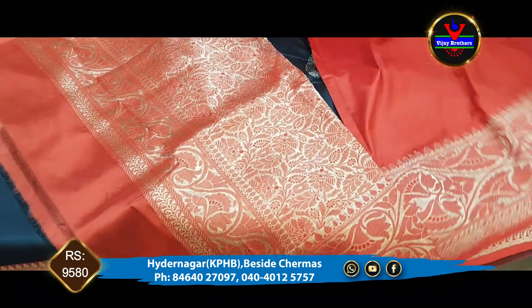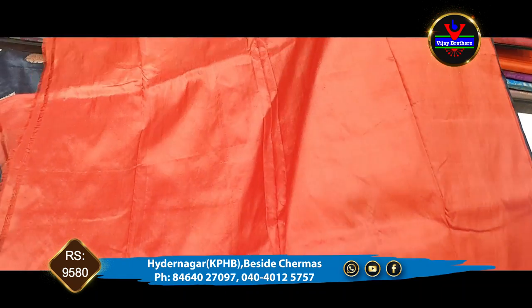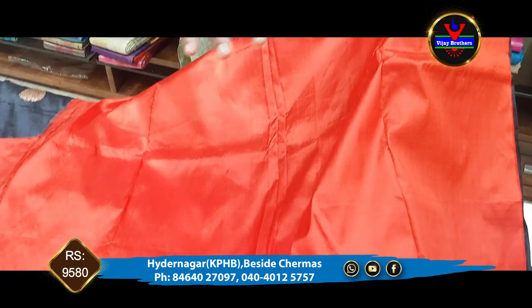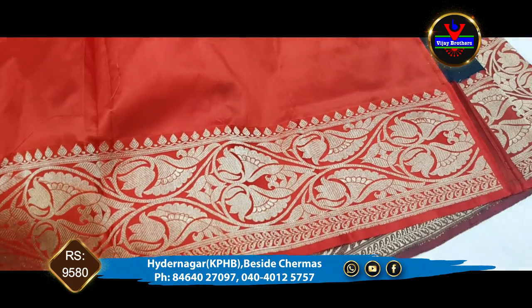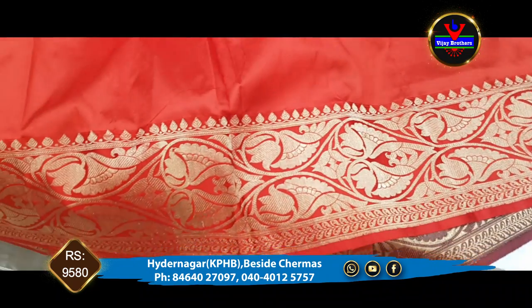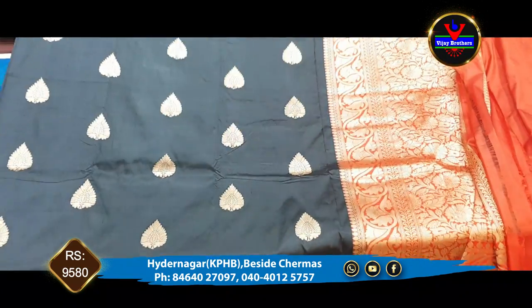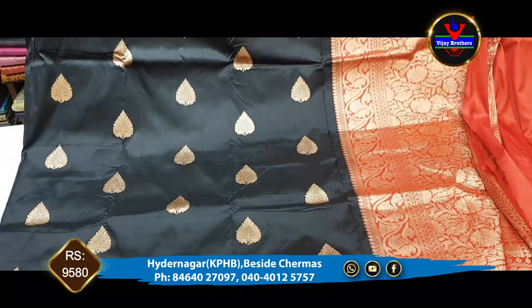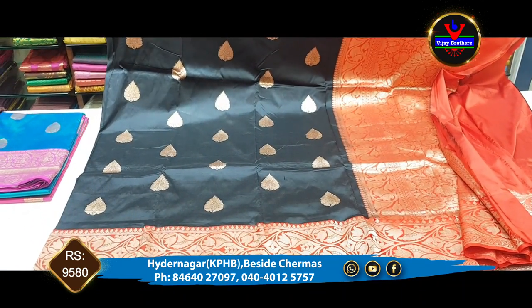We also have a blouse — a contrast blouse, a complete contrast blouse. We also have a border with sleeves and an extended blouse. It's very beautiful. This is 9,580 rupees. We are Vijay Brothers, Kukatpalli.